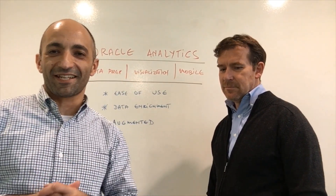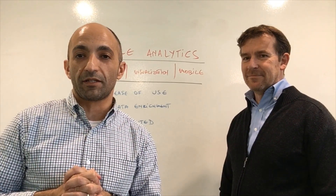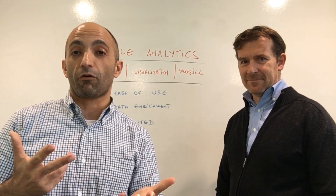Hi everyone, Bruno Aziza here, and I'm very excited to come see all of you at the Gartner BI conference next week. Gartner provided us with a great data set around Luminous, and we built a set of videos for you to check out the capabilities of Oracle Analytics.